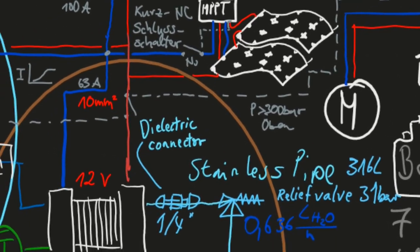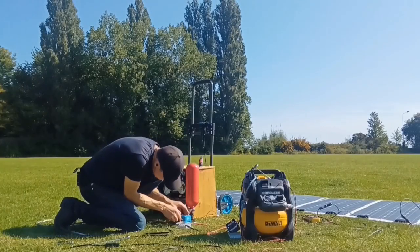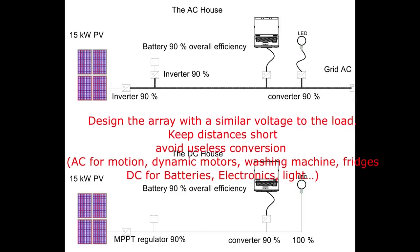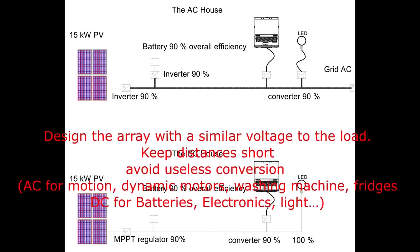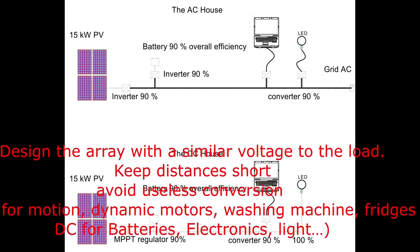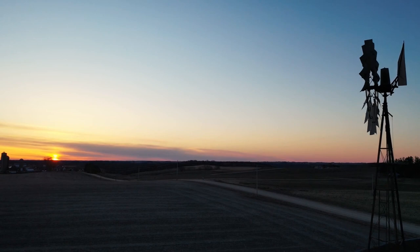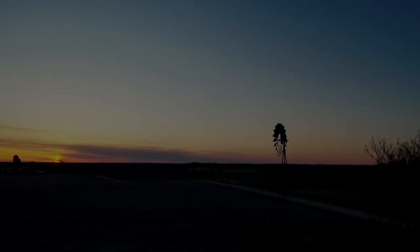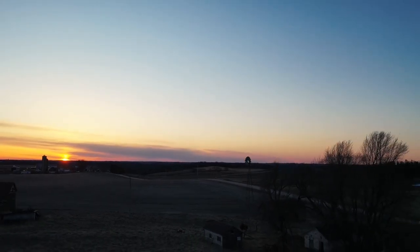Design principles: 1. Design the array with a similar voltage to the load. 2. Keep the distances short. 3. Avoid useless conversion — AC is for motion, dynamic motors, washing machines, fridges, and so on; DC is for batteries, electronics, and lighting. 4. Plan for peak production excess power use. This situation will happen. This way you will get a minimum 20% more efficiency by spending less money on fallible equipment.